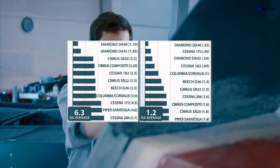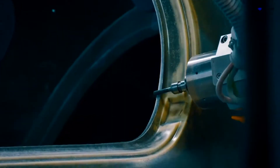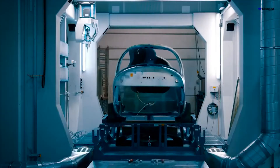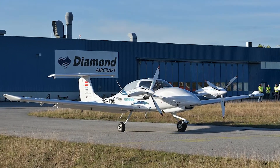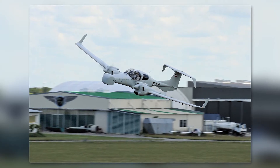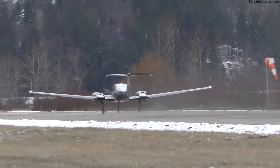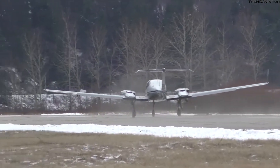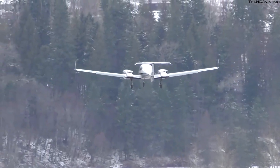The word about their safety-focused planes spread beyond the European aviation market, and the company expanded its operations across the Atlantic. Today, Diamond Aircraft has a significant presence in North America, with a manufacturing facility in London — not the one in the UK, but in Ontario, Canada. This strategic move has allowed the company to serve its global customer base more effectively, underscoring its growth and success over the years.